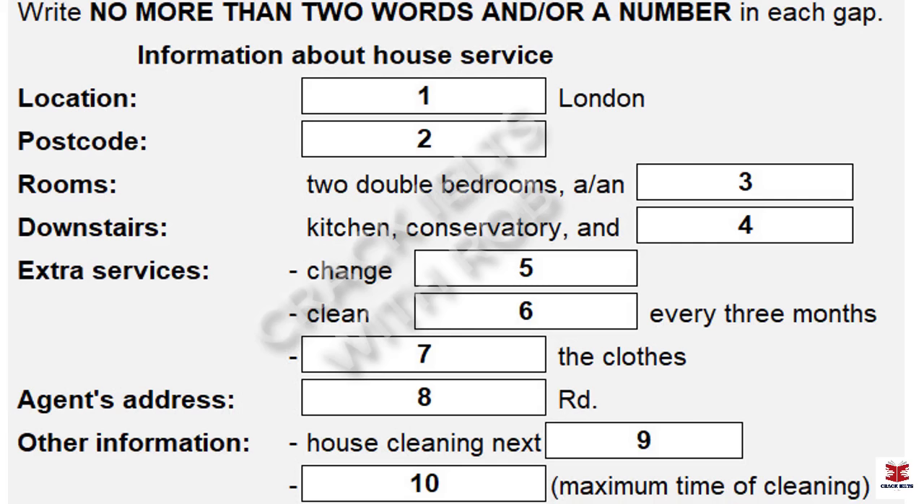Good morning, City House Services. How may I help you? Good morning. I'd like to arrange to have my house cleaned. Certainly, I just need to ask a few questions. First, could I take your name? Yes, it's Barbara Hill. Thank you. Next, is your house in London? Yes, it's in Kingston in South West London.